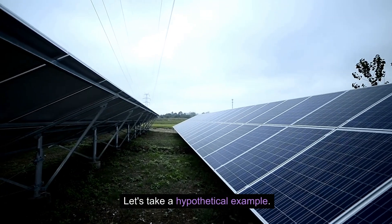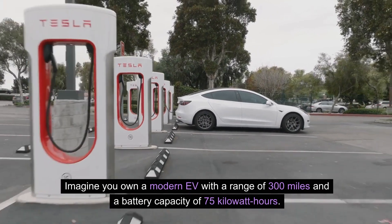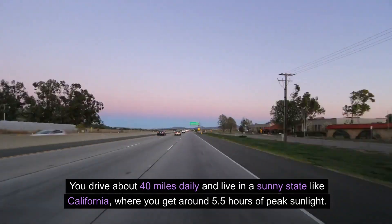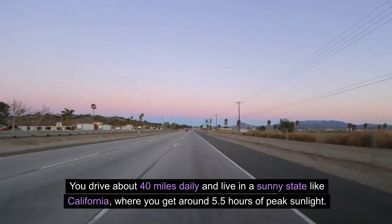Let's take a hypothetical example. Imagine you own a modern EV with a range of 300 miles and a battery capacity of 75 kilowatt hours. You drive about 40 miles daily and live in a sunny state like California, where you get around 5.5 hours of peak sunlight.